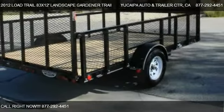Find us at 3107 Outer Highway 10 in Redlands, California, on our website, or check us out on carsforsale.com.